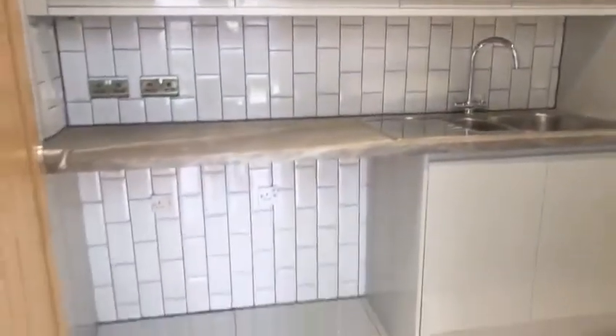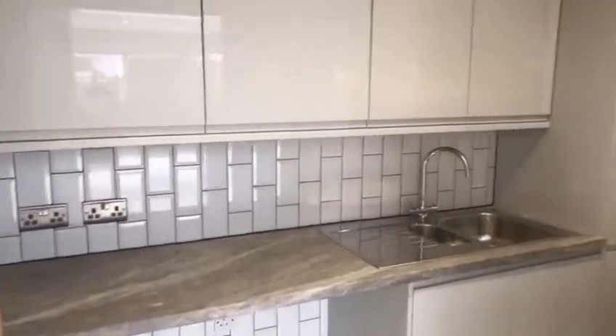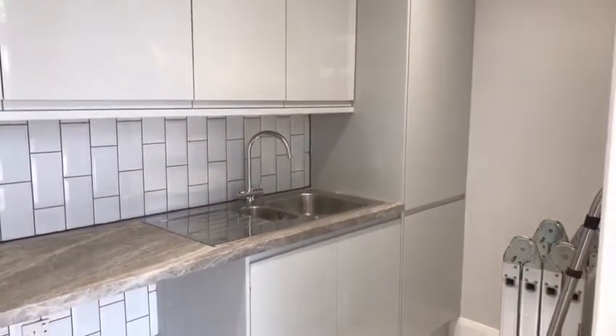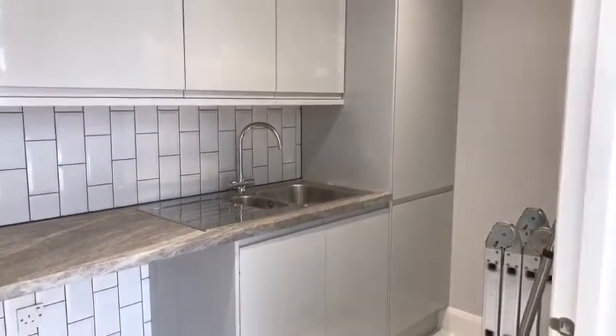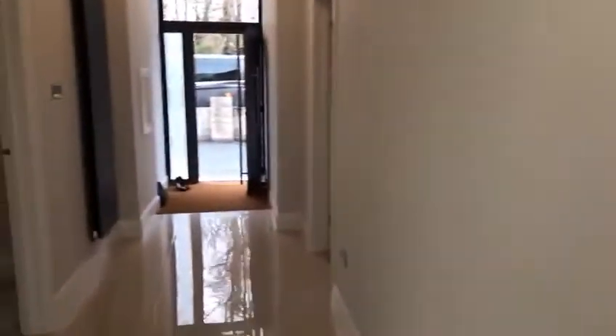You've also got the utility room here. There's space for your washing machine and dishwasher, the boiler is in the cupboard at the end, and there's plenty of space for additional cupboards as well.